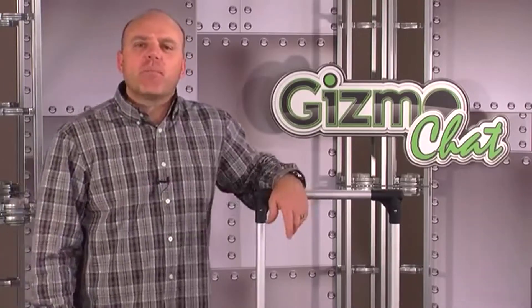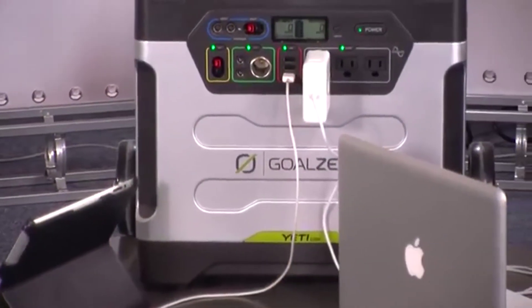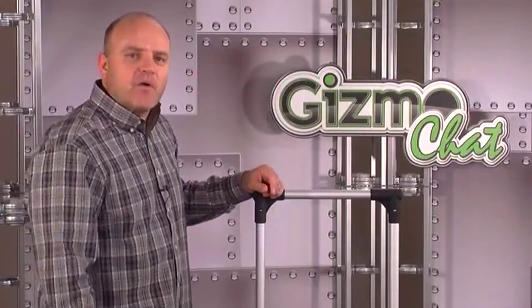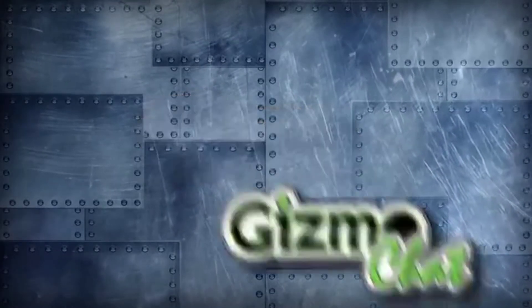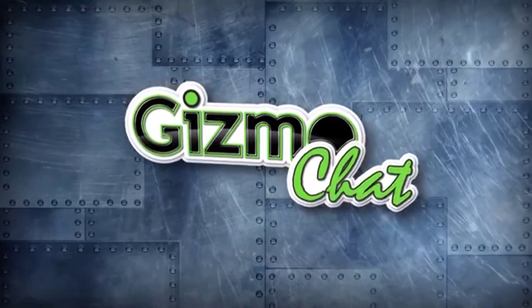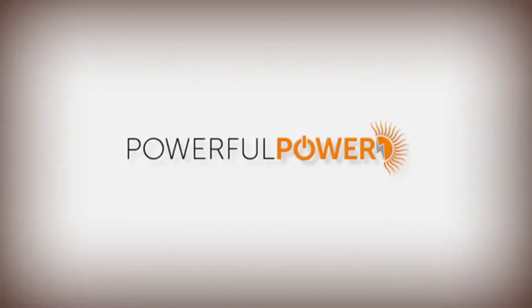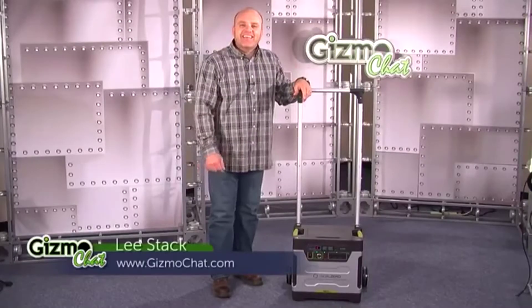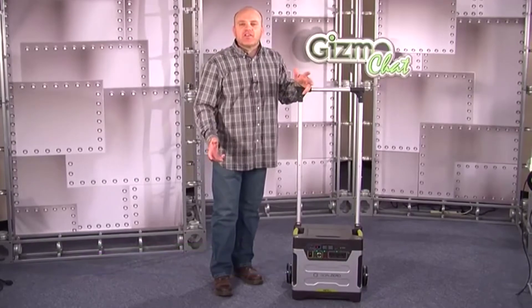Whether it's a catastrophic emergency or just a short power outage, keeping your critical appliances and communications powered can make a huge difference. Today's episode is brought to you by PowerfulPower.com. I'm Lee Stack, and the Yeti 1250 Portable Power Pack from Goal Zero is a great alternative to gas generators.